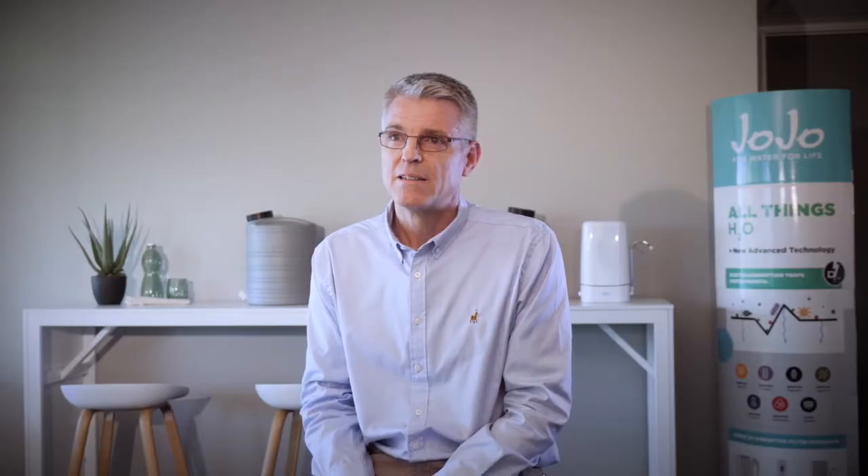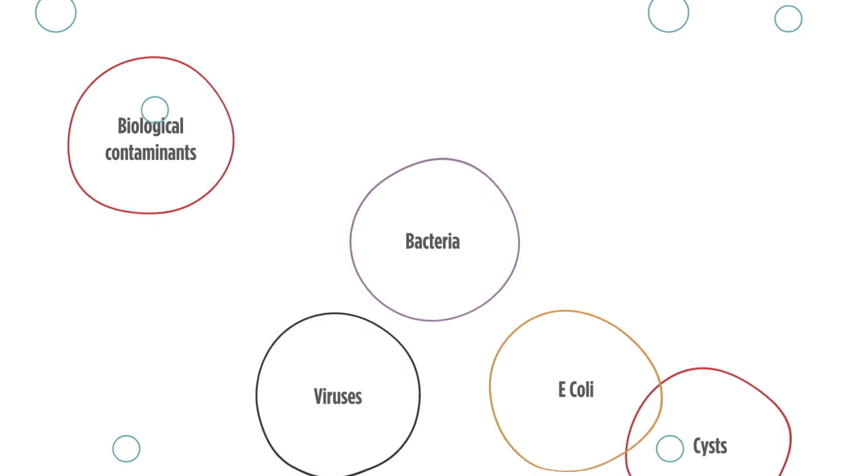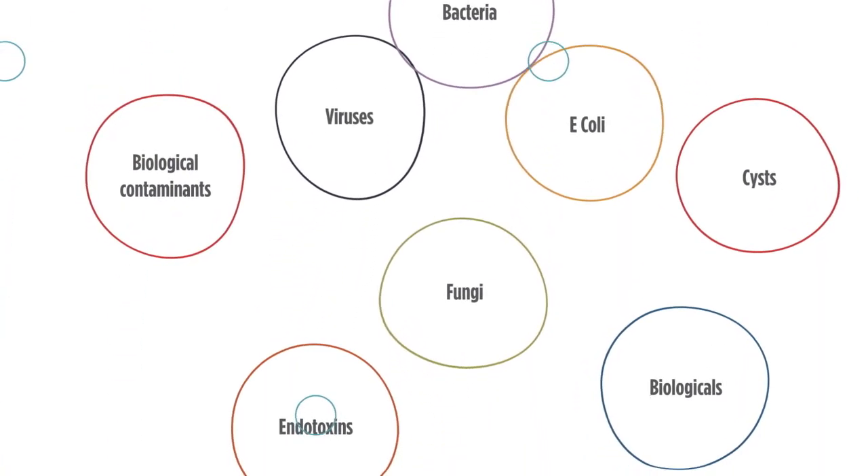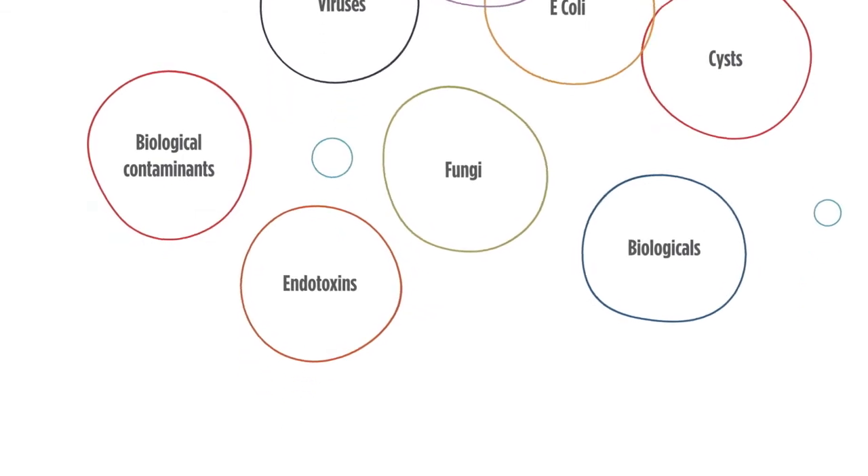You've got trace pharmaceuticals and then you've got a whole host of what we call biological contaminants, and those are bacteria, viruses, cysts, and fungi. In that subset of contaminants are the dangerous pathogens that you don't want in your drinking water.